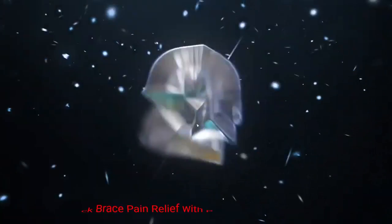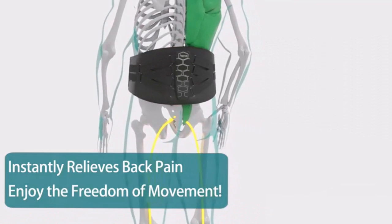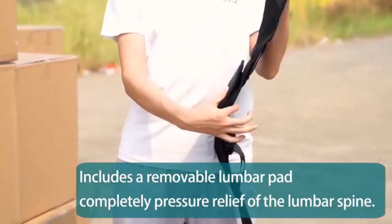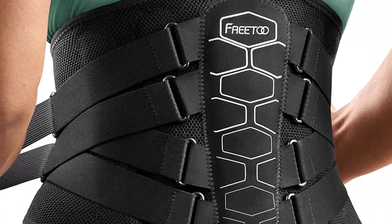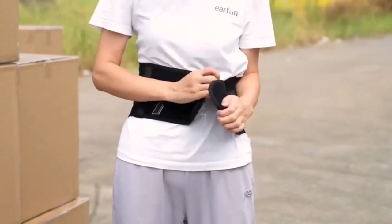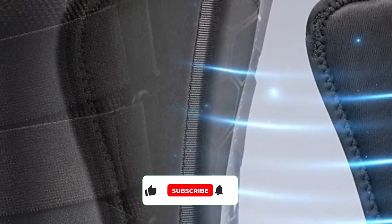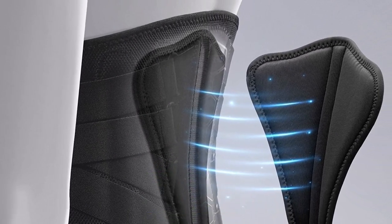Number 2: Free 2 Back Brace Pain Relief with Pulley System. Dealing with lower back pain can be debilitating, affecting daily activities and overall well-being. The Free 2 Back Brace is a remarkable product designed to alleviate lower back pain and provide much-needed support. Its standout feature is the pulley system — an innovative mechanism that allows users to adjust the compression level and support according to their specific needs, aiding in reducing pain and stabilizing the spine during activities.